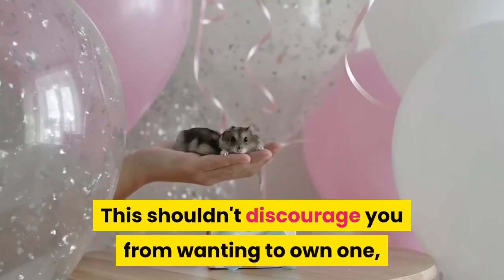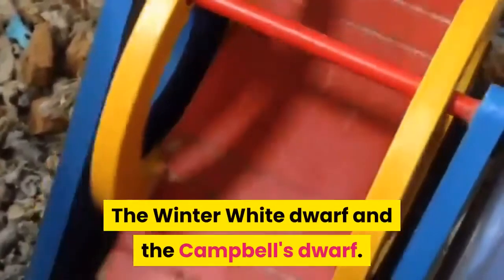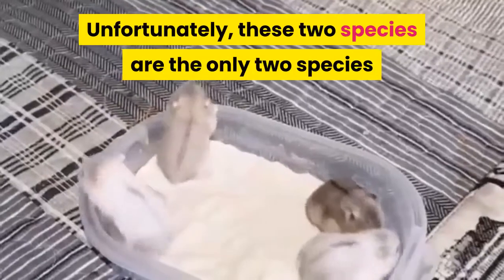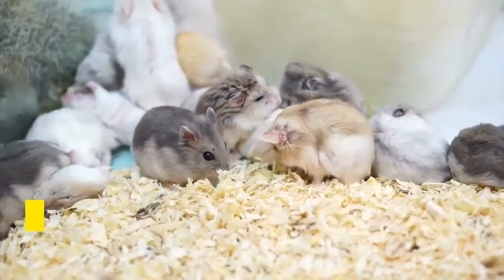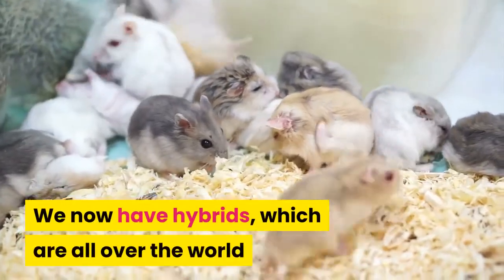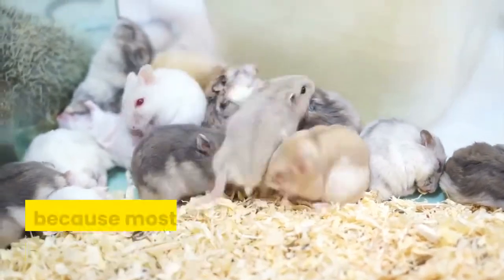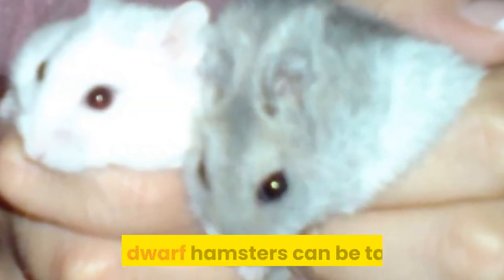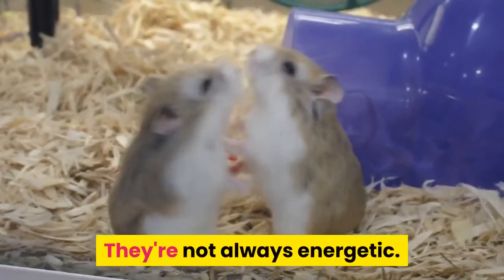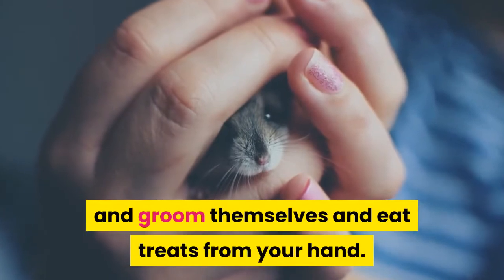This shouldn't discourage you from wanting to own one, as long as you keep those things in mind. The winter white dwarf and the Campbell's dwarf are the only two species that can interbreed with each other, and unfortunately someone did that. We now have hybrids all over the world, and it's very rare to find a purebred winter white or a purebred Campbell's dwarf because most of the time they're all hybrids. Though small and able to move very quickly, these dwarf hamsters can be tamed. They're not always energetic — some will be pleased to just sit in your hand, groom themselves, and eat treats from your hand.